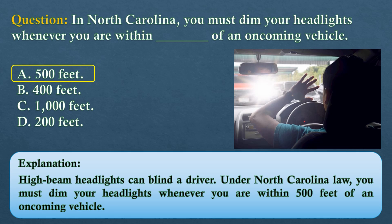The answer is option A: 500 feet. High-beam headlights can blind a driver. Under North Carolina law, you must dim your headlights whenever you are within 500 feet of an oncoming vehicle.